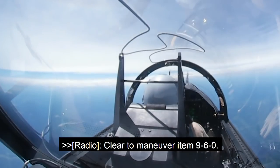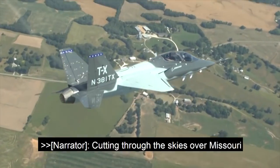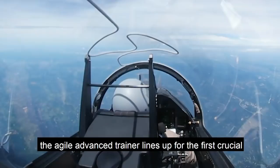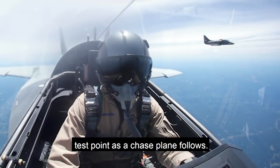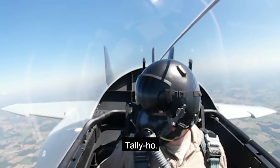Clear to maneuver, item 960. Cutting through the skies over Missouri, the agile advanced trainer lines up for the first crucial test point as a chase plane follows. Problems visual, we're starting to close, tally help.